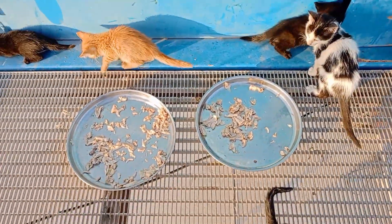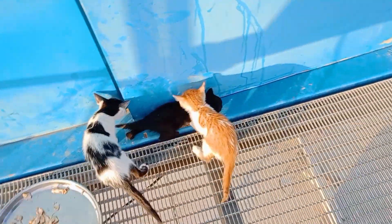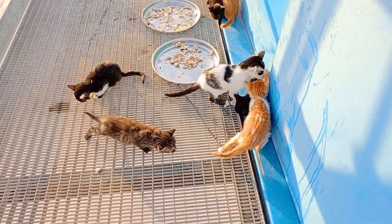I want to continue to rescue more and do more things for homeless cats, kittens, and dogs. All right guys, thank you. Thanks for watching. Please like, share, and comment. Thank you very much.